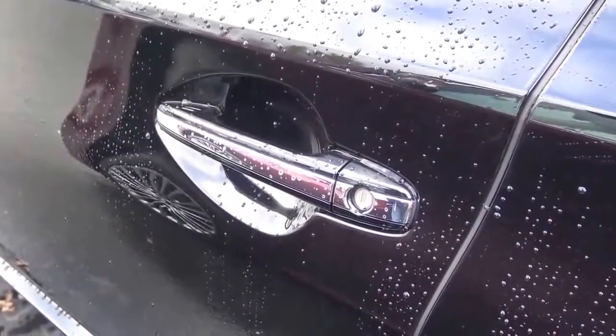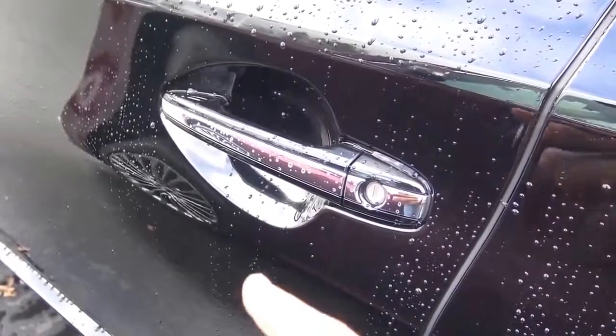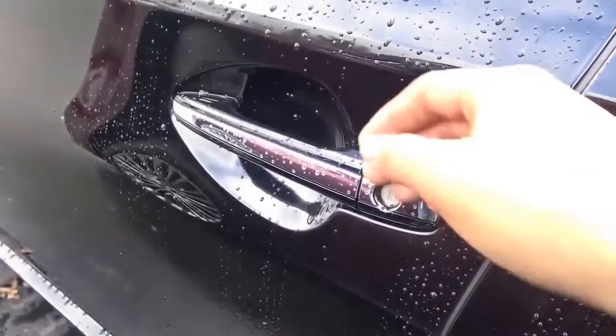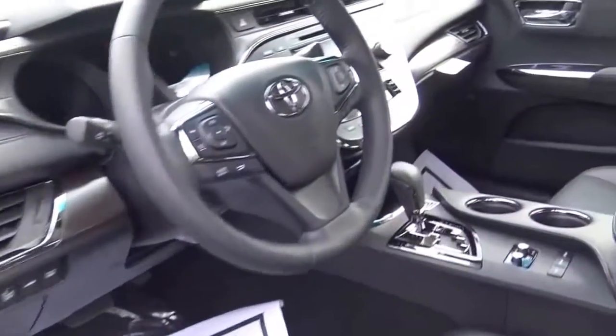This color is known as Midnight Black Metallic. It also has smart key access on the driver's door and the front passenger door, and it comes with a full black leather interior.